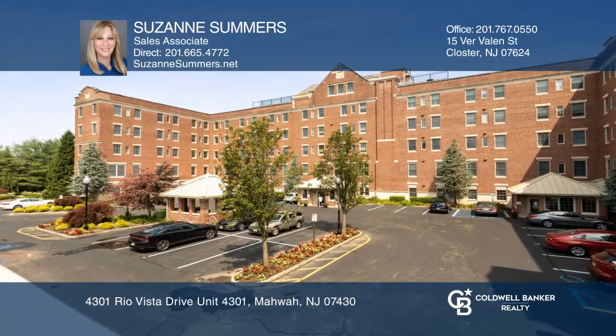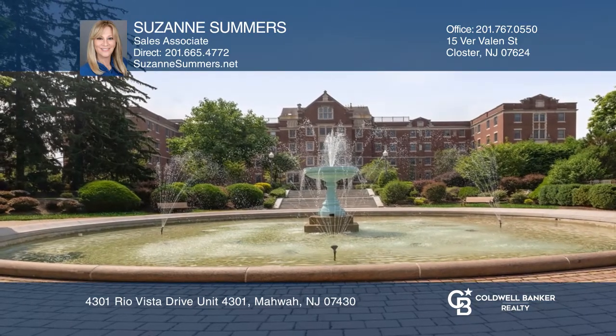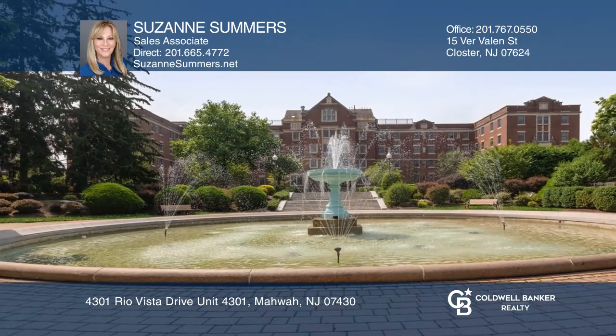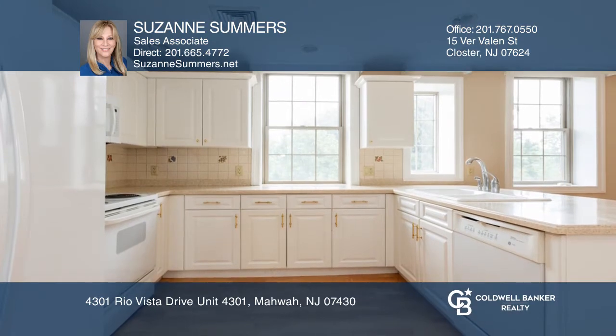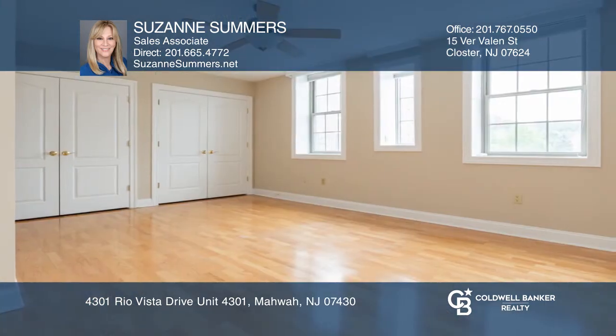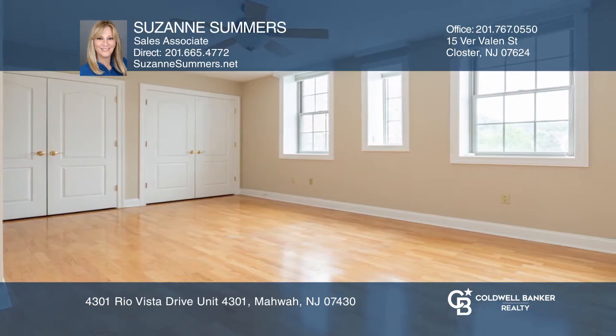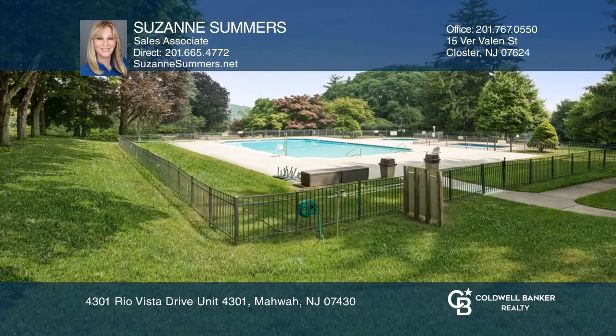Live the easy life in the desirable Walsh Hall in Rio Vista with fountain views and tons of amenities such as the elevator, pool and more. This move-in ready one-bedroom, one-half bath condo has a freshly painted interior with gleaming hardwood floors, a sun-filled kitchen with breakfast bar and a lovely floor plan.